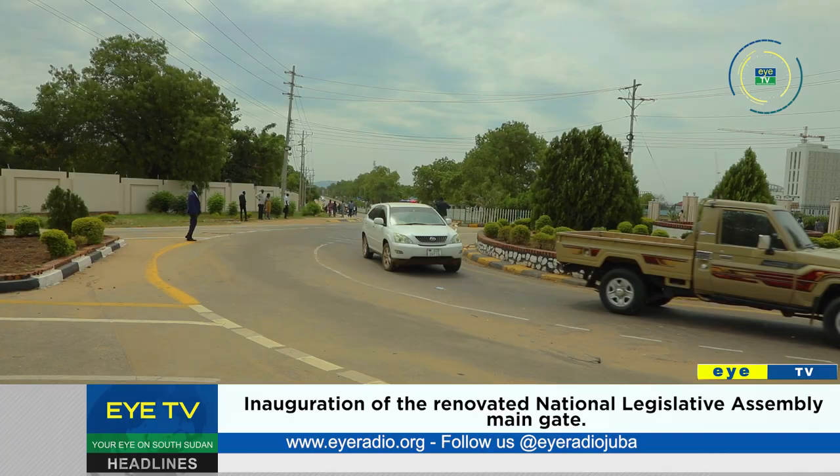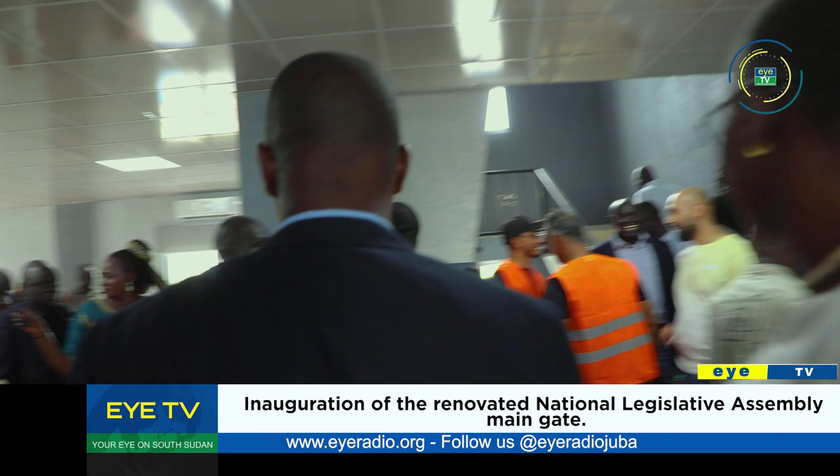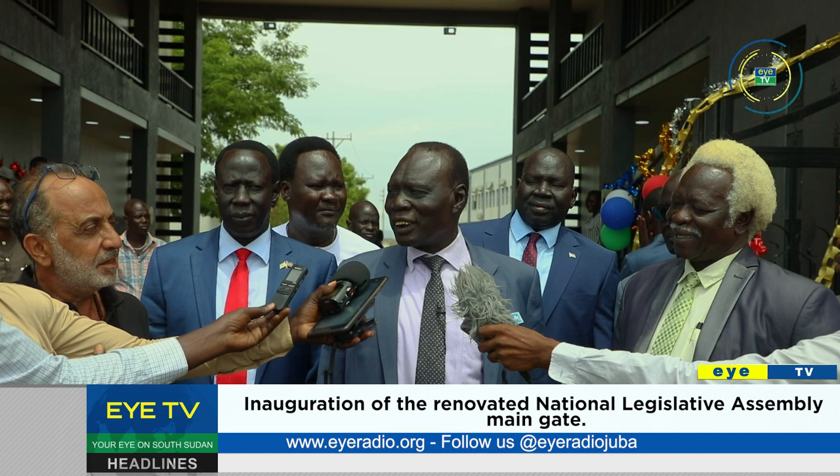The event was attended by MPs and support staff to witness the commissioning of facilities that include offices for the chairpersons and deputies of specialized committees, the main gate, and the restaurant. The MPs applauded Speaker Jaymanu Nukumba for exerting efforts in ensuring the gate was completed despite challenges of funding to timely pay the constructors.